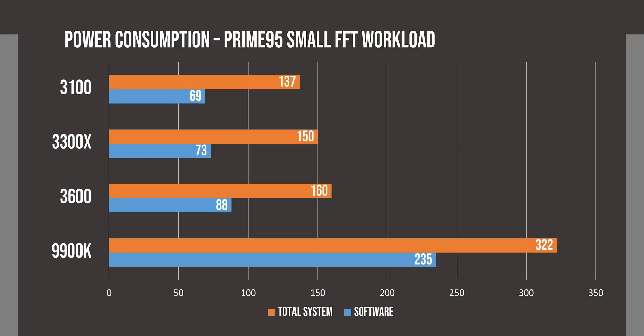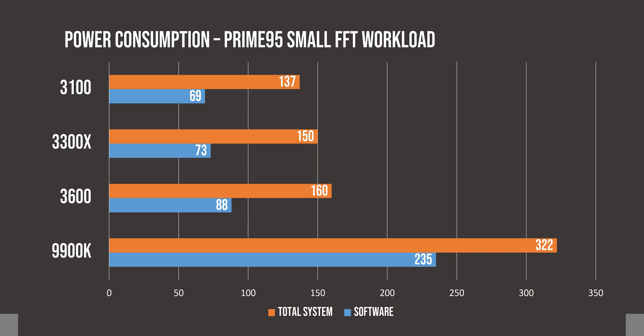Finally coming to the power consumption, we see the 9900K showing chart-topping numbers from the opposite side, but it is really great to see how efficient these Ryzen chips are. You are not going to see a significant difference in your electricity bill between these three Ryzen CPUs.